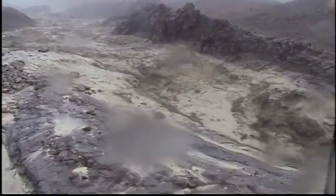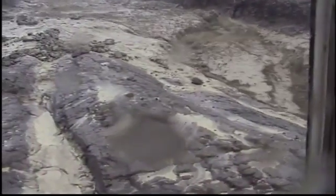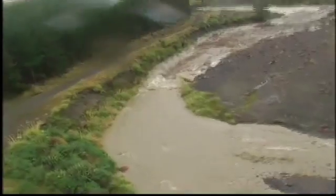Rocks, boulders, ash — literally anything that was loose became part of this moving concrete slurry down the mountain, travelling probably 20 to 30 kilometres an hour.